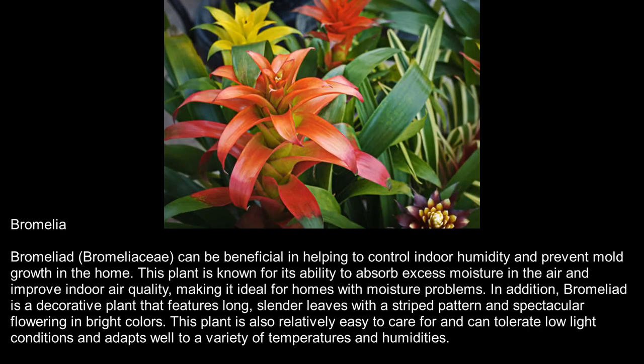Bromeliad. Bromeliad can be beneficial in helping to control indoor humidity and prevent mold growth in the home. This plant is known for its ability to absorb excess moisture in the air and improve indoor air quality, making it ideal for homes with moisture problems. In addition, Bromeliad is a decorative plant that features long, slender leaves with a striped pattern and spectacular flowering in bright colors. This plant is also relatively easy to care for and can tolerate low-light conditions and adapts well to a variety of temperatures and humidities.